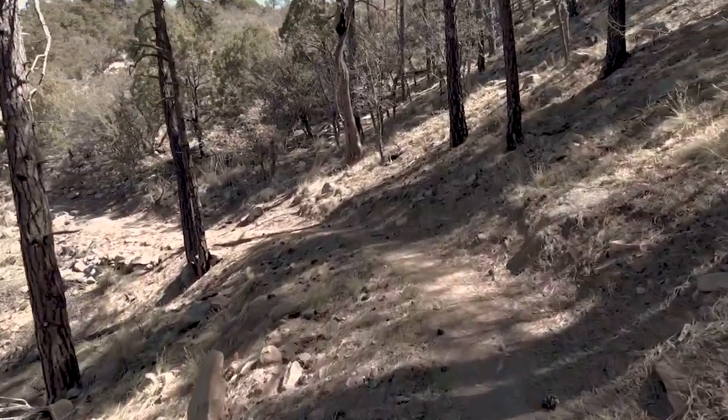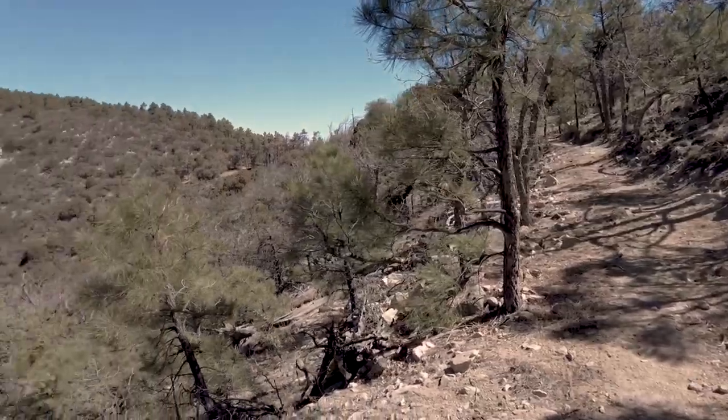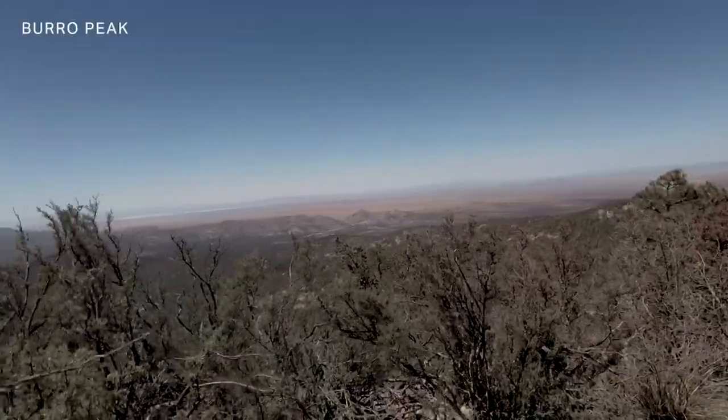Pine trees, 7,000 feet, feels a lot more familiar, and there's the summit. Great climb for the morning.